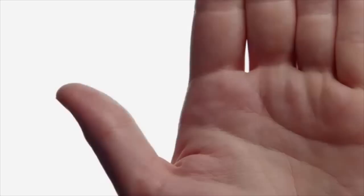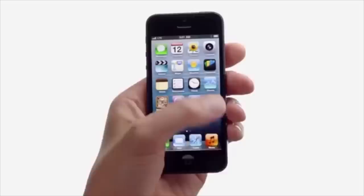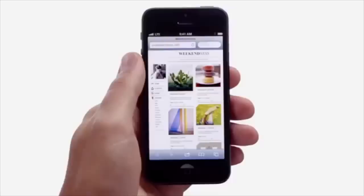In fact, they released an ad to illustrate their point: "Your thumb, it goes from here to here. This bigger screen goes from here to here. Now that's either A, an amazing coincidence, or B, a dazzling display of common sense. Pretty sure it's the common sense thing."